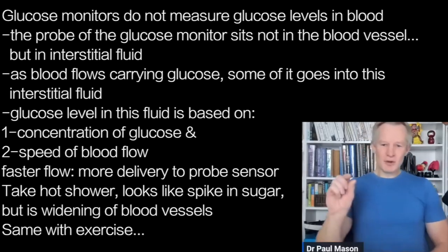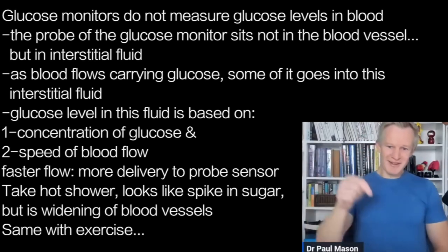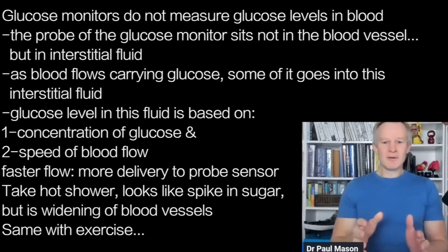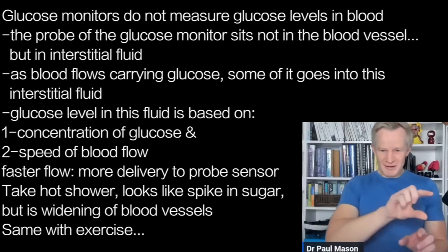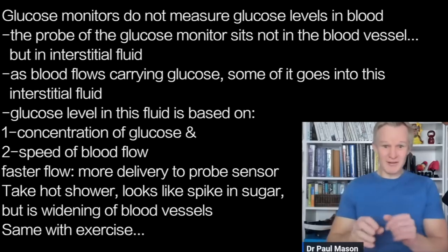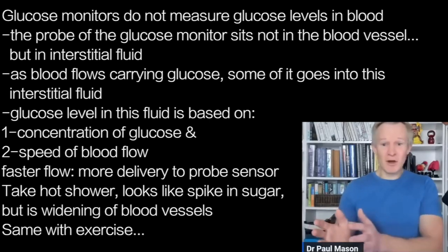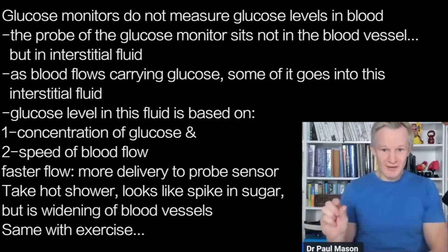The little probe from the 24-hour monitor sits in what we call interstitial fluid — not exactly in the blood. What happens is the blood is flowing around, delivering glucose molecules, and some of those glucose molecules escape into the interstitial fluid. So the interstitial fluid reading of glucose is dependent on two factors: the concentration of glucose, and the speed of blood flow. The greater the blood flow, the greater the delivery of glucose to that sensor.